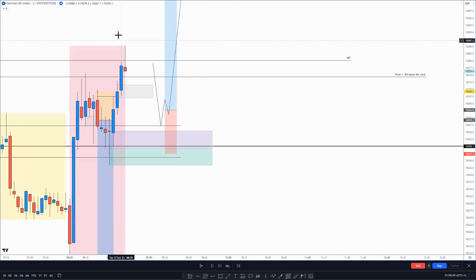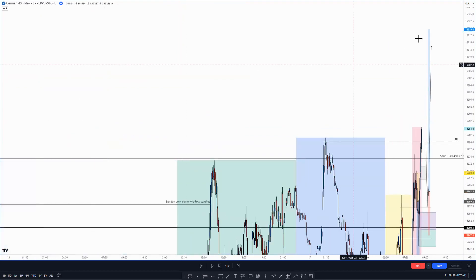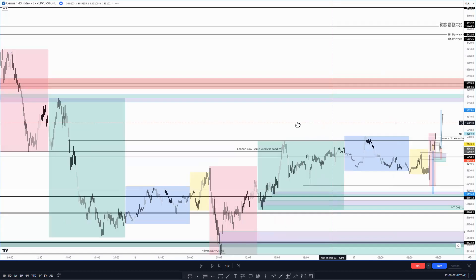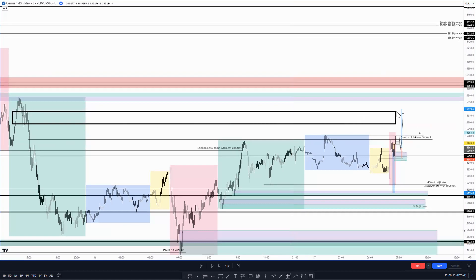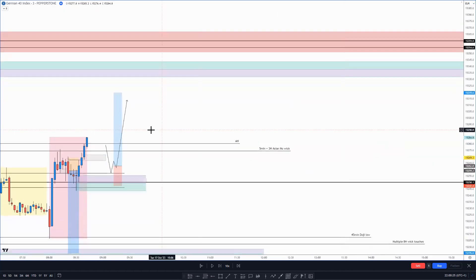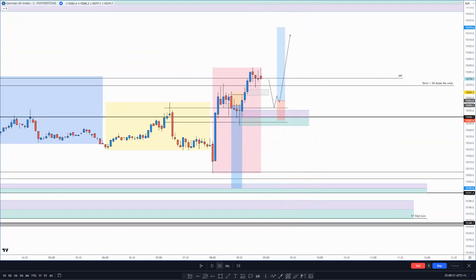As price started pushing bullish I thought we could actually keep going up to around the 15,320 area. This is when I changed my bias - and I always say don't do this, never change your bias, just wait for your setup. I was intending for price to go into this little accumulation area and sell off, but instead I changed my bias and thought if it comes back down and gives me a setup I'll go long. That was just a dumb thing to do.